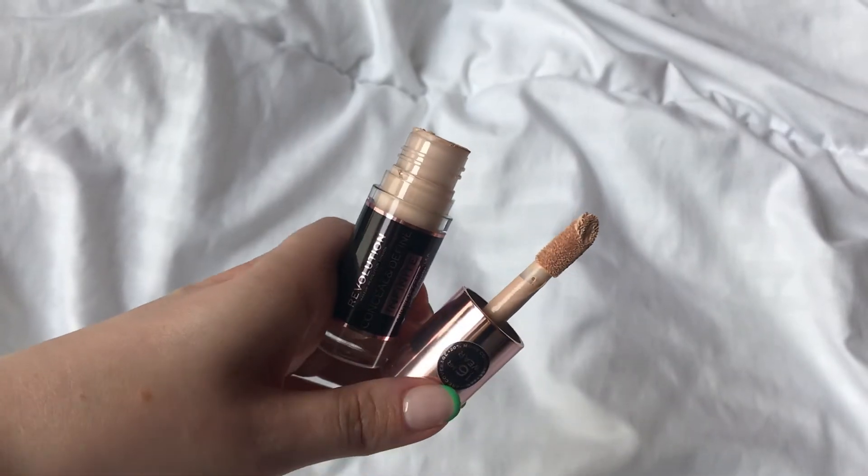The Barry M Fresh Face Foundation doesn't cover any of my scars, but this one really did add a little bit of coverage. The finish is just so beautiful and skin-like. My expectations were so high because I love the True Match Concealer, and I was expecting this to be a letdown — but it so wasn't. Just from trying it today, it's the best foundation I've ever tried. For concealer I'm using the Revolution Conceal and Define Infinity Concealer in C3.5 — I don't need to use much since the foundation covered pretty well.